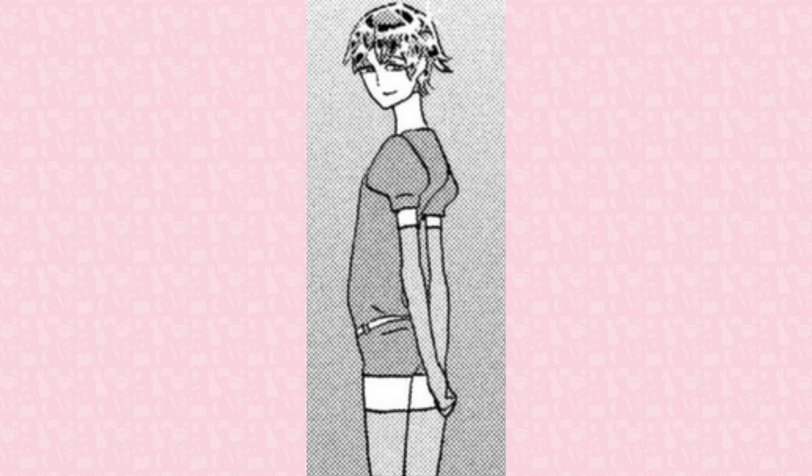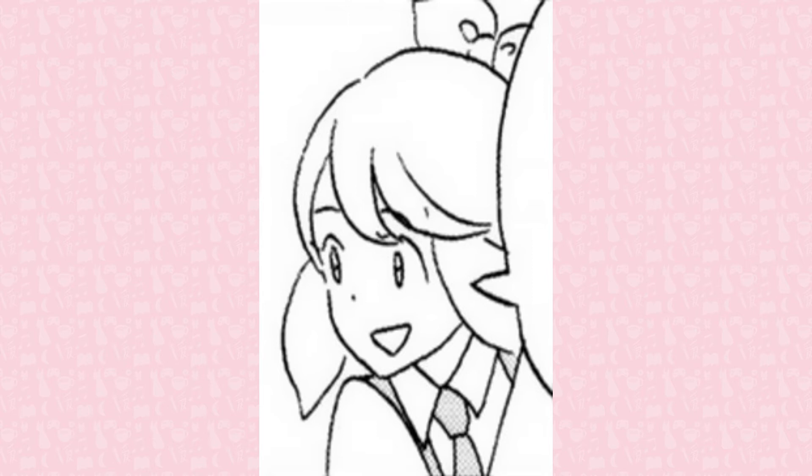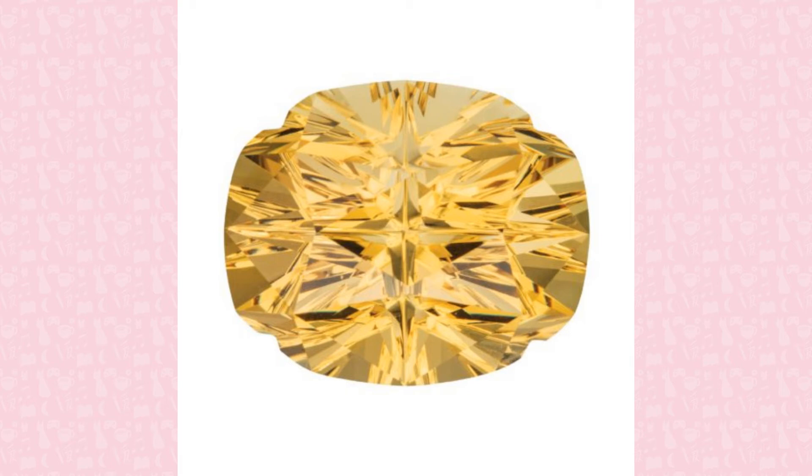Heliodor and golden beryl are the yellow varieties of beryl. Most often used interchangeably, heliodor refers to greenish yellow crystals, while golden beryl crystals are more of a pure yellow. The yellow color is caused by the presence of iron-3 ions.